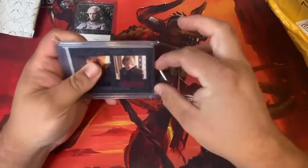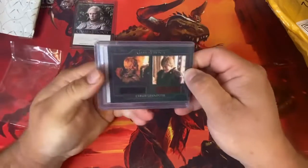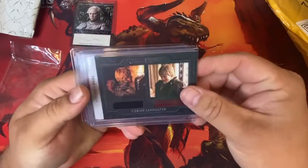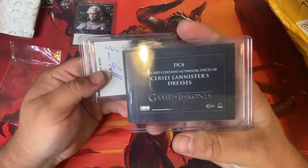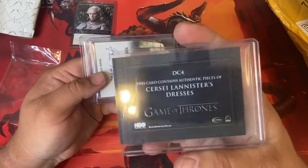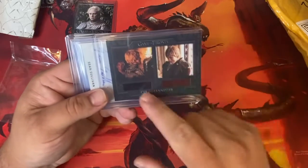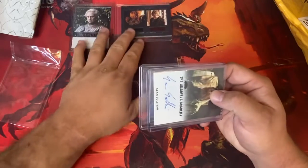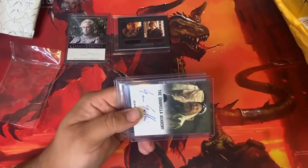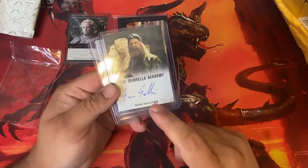The guy I bought it from on eBay is a total douchebag — wouldn't issue a refund, wouldn't even talk about it. Luckily eBay did right by me. More Game of Thrones stuff — here's Cersei Lannister, an authentic piece. It doesn't say 'worn on set' but I'm hopeful that's what it means. It shows pictures of her wearing it anyway. One of the most hated characters from the show, but she's an actress — gotta give her that.